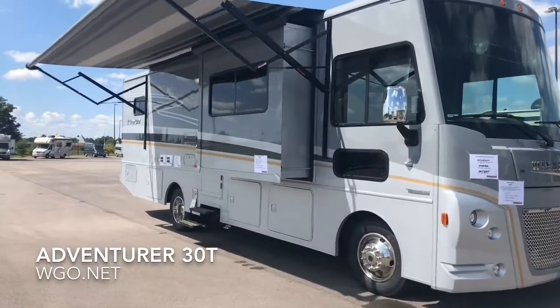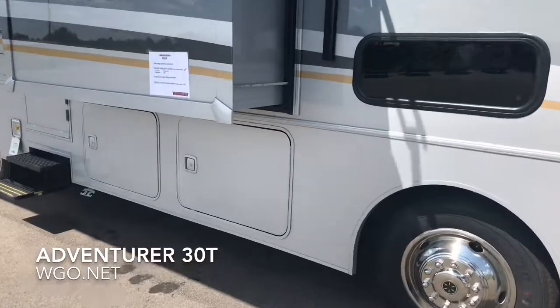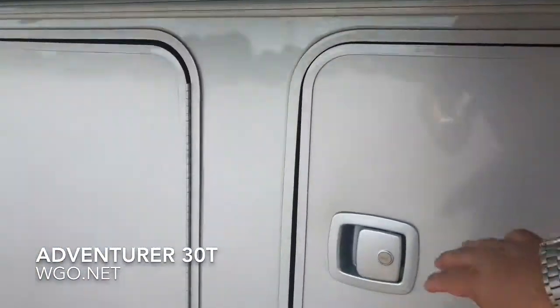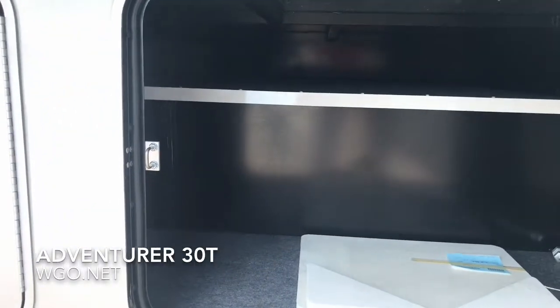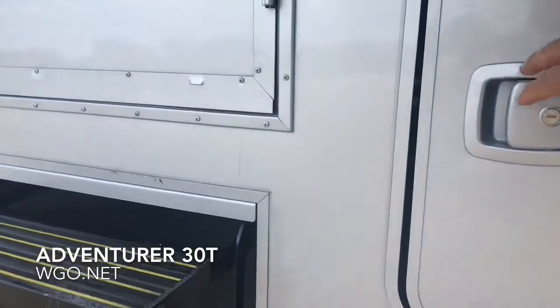There are four different full-body paint options available on the outside of the Adventurer. Side swing luggage doors and pass-through storage are standard on all Adventurers, as is the fiberglass roof, the superstructure steel cab, the interlocking wall system, and the aluminum underbelly.